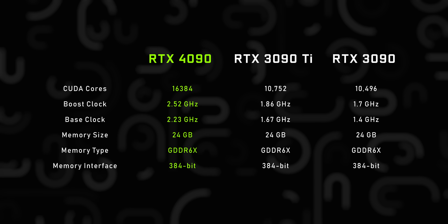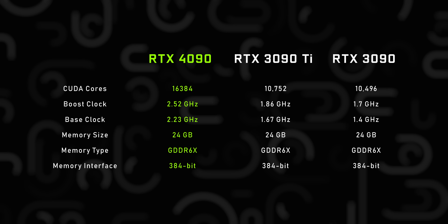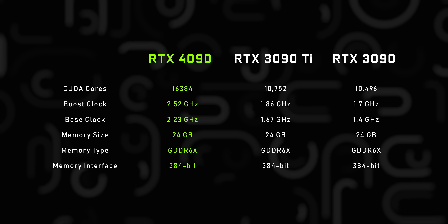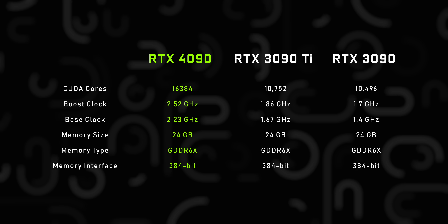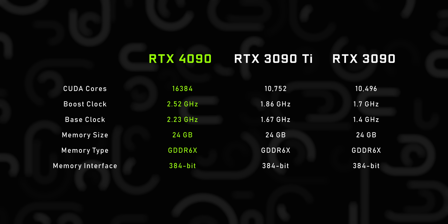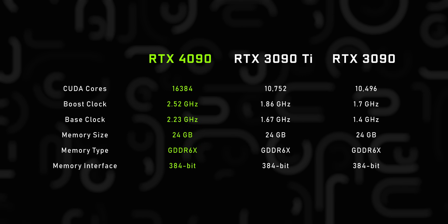The specs here are interesting too. The top dog will be the RTX 4090, and it's a beast compared to the RTX 3090 Ti in almost every way — way more CUDA cores, much higher clock speeds, and updated RT and tensor cores. Interestingly, the memory interface hasn't really changed; we're still looking at 24 gigabytes of GDDR6 running on a 384-bit memory bus. We don't know the speeds of the memory itself, but based on what Micron is producing, it's safe to say somewhere from 21 to 23 gigabits per second.